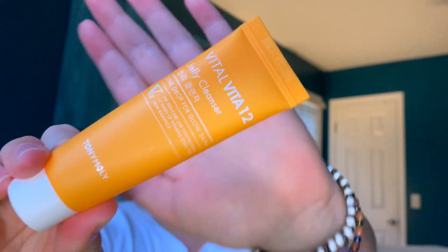Let's go ahead and get started. First thing in the bag — it is called Vital Vita 12. It's a jelly cleanser. 'One drop for glow skin.' Sounds awesome. I haven't really tried any of these yet, but it seems cool. The skincare line contains 12 kinds of vitamins and gives the skin radiance. Awesome.